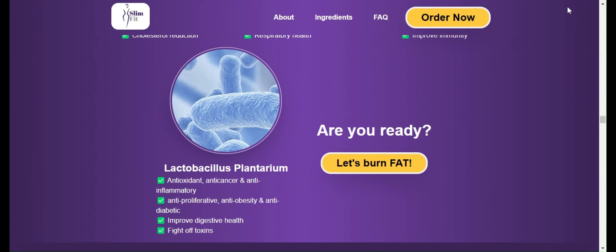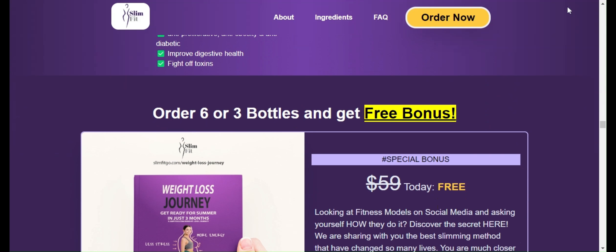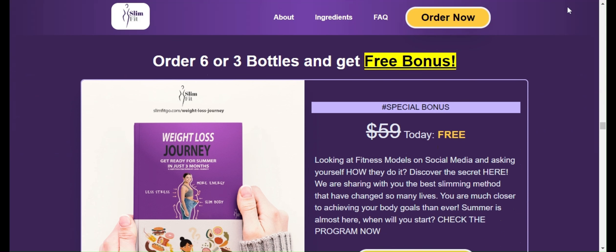Slim Fit Go is sold on the official website, and for you to have total security, I left the link to the official website below in the description of this video.